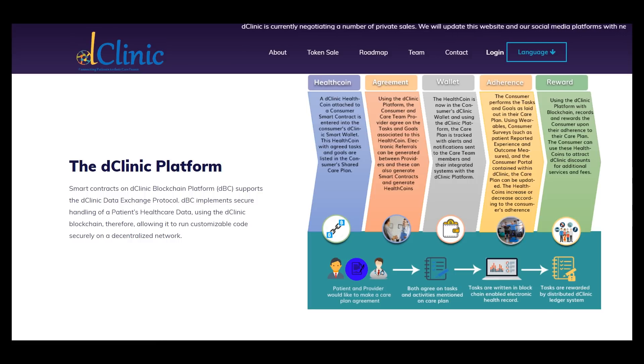Wallet — the health coin is now in the customer's D Clinic wallet, and it's a very good idea to make their own wallet. Adherence — the customer performs the tasks and goals as laid out in the care plan, using wearables and customer services such as patient reported experience and outcome measures, and the customer portal contained within the clinic.